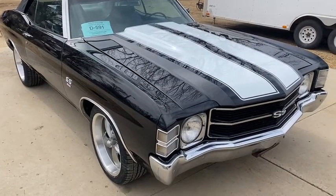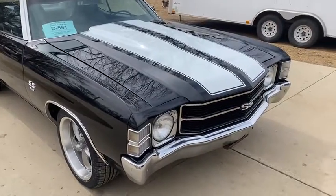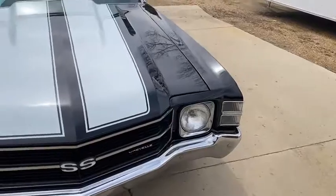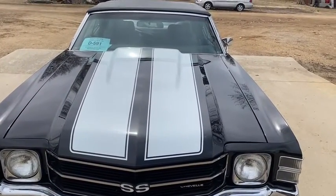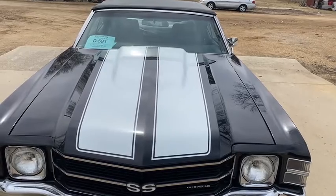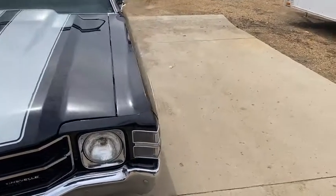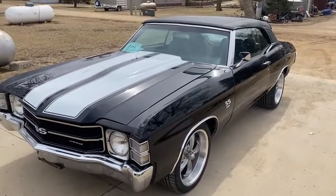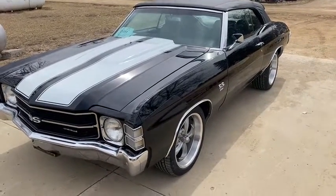Any questions, give me a call. I'll also be getting a video of it running, and the engine — everything works on the car. We redid some new wiring. See the list — everything we did is in the description, so you can see all the new parts that it has. Any questions, give me a call at 605-695-7391.